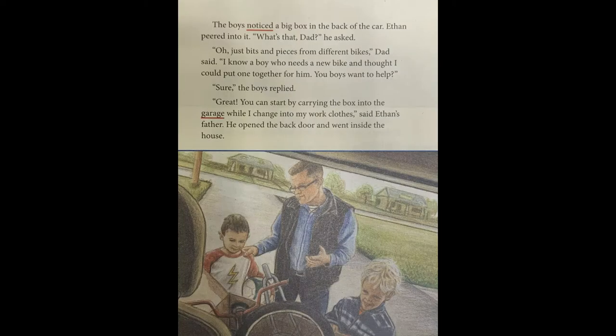Page five. The boys noticed a big box in the back of the car. Ethan peered into it. "What's that, Dad?" he asked. "Oh, just bits and pieces from different bikes," Dad said. "I know a boy who needs a new bike and I thought I could put one together for him. You boys want to help?" "Sure," the boys replied. "Great. You can start by carrying the box into the garage while I change into my work clothes," said Ethan's father. He opened the back door and went inside the house.